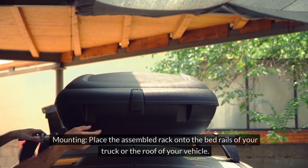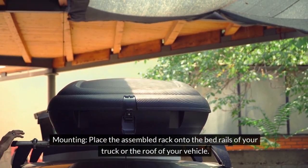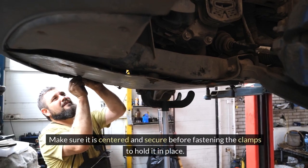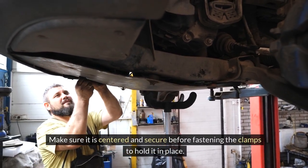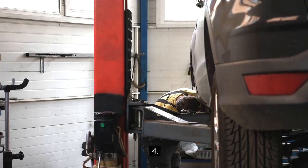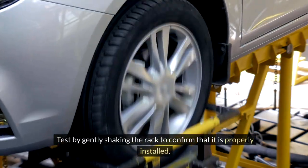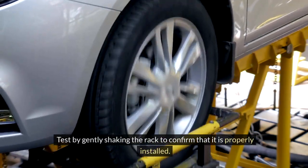Step 3 — Mounting: Place the assembled rack onto the bed rails of your truck or the roof of your vehicle. Make sure it is centered and secure before fastening the clamps to hold it in place. Step 4 — Security: Double-check all connections and fastenings to ensure the rack is stable and secure. Test by gently shaking the rack to confirm that it is properly installed.